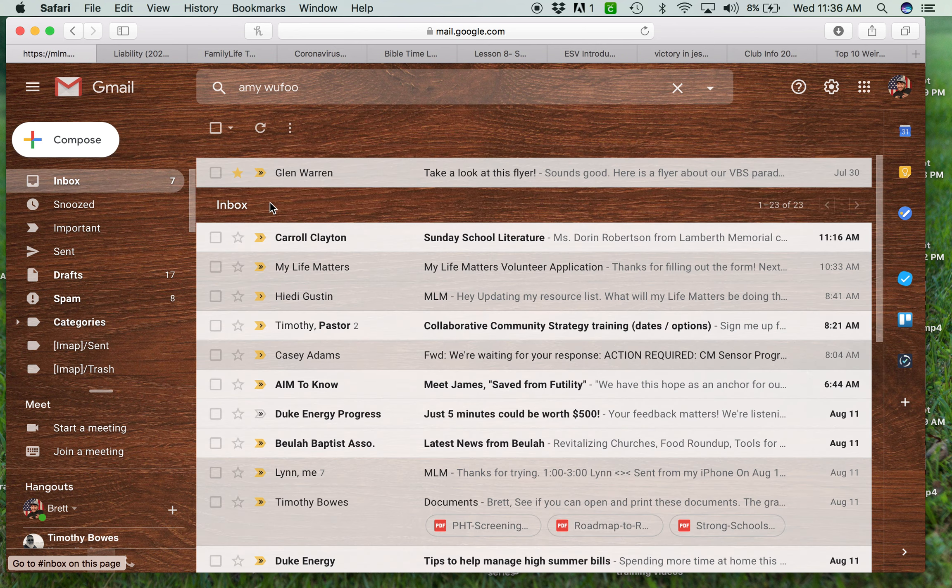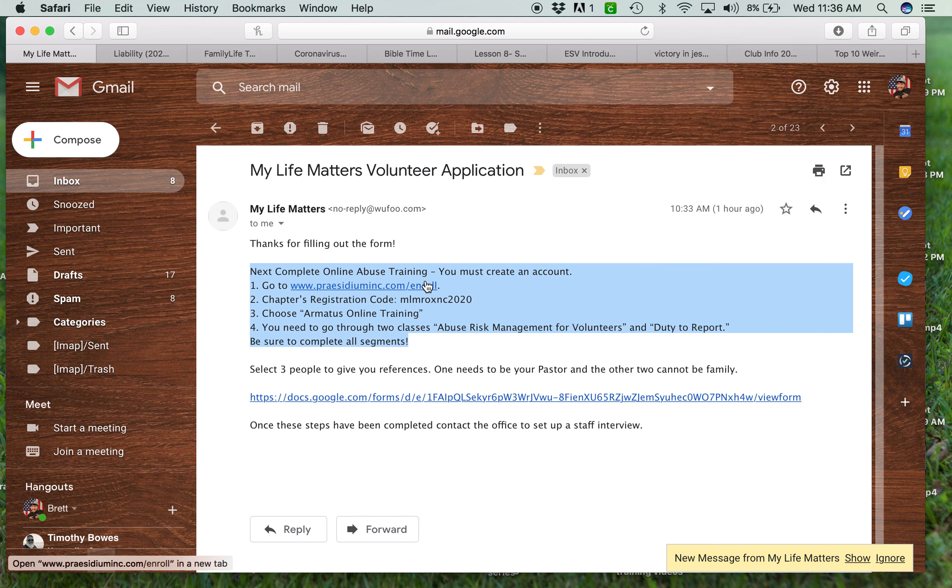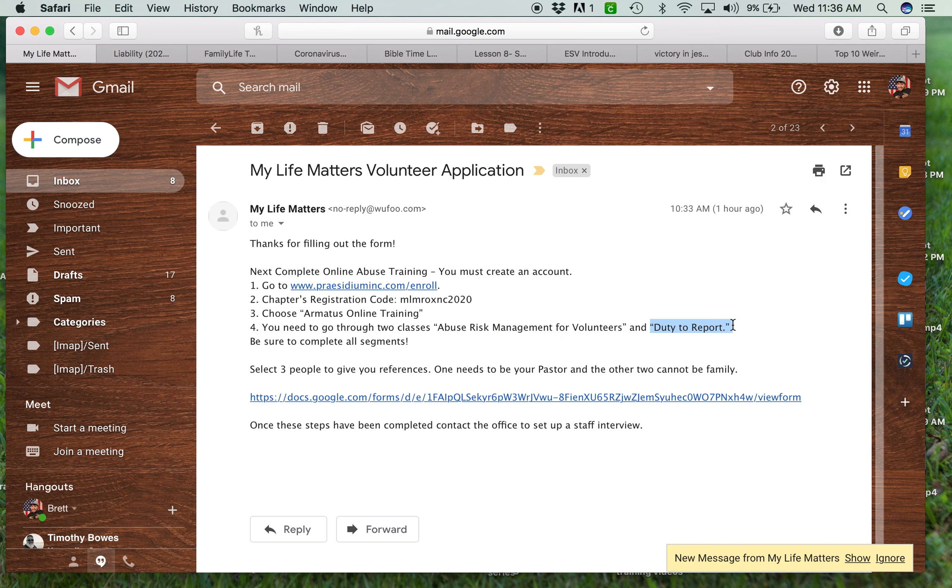The email that comes up basically says: here's how you do our online training — go to this website, there's a hyperlink to click, and use this code to access it. You're going to choose the online training and complete two classes: abuse risk management and duty to report. Abuse risk management covers how to walk wisely with kids so we don't put ourselves in a vulnerable place. Duty to report covers what we are required by law to report if a kid tells you something is happening in their personal life.